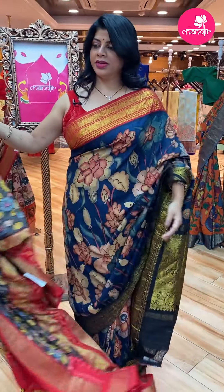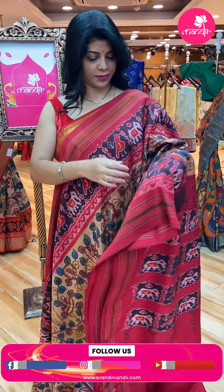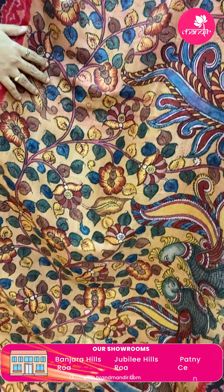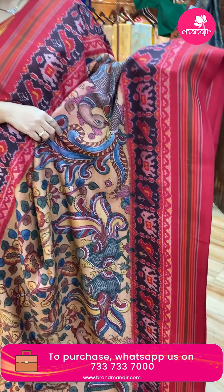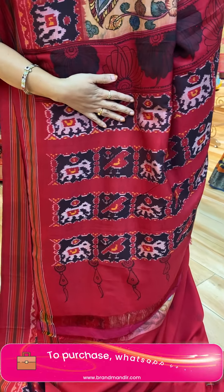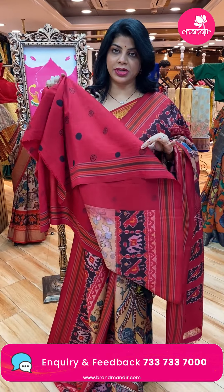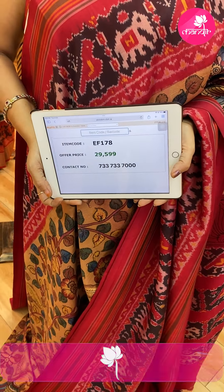Very gorgeous. Next one — very pretty. It's a beige and peach color with red combination. It is Patola — Kalam Kari hand-painted with florals and peacocks. Beautiful border in black and red with peacocks, elephants, and stripes. Very pretty pallu with lovely blocks, elephants, and birds. Contrast pallu and contrast blouse with butas and border — Kalam Kari hand-painted butas. Saree price: 26,295. Code: EF178.